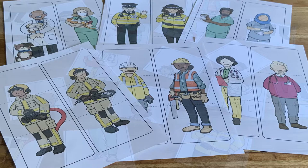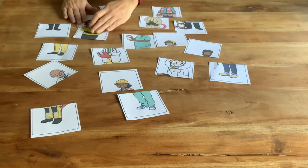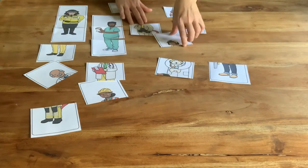Print out the resource and cut it up. Now mix up all the pieces and lay them out face up. Challenge your child to put back together all the people who help us using clues on the pictures. Look for colours or items that match up.